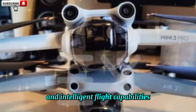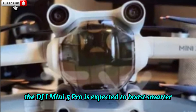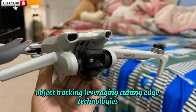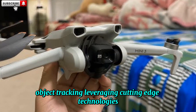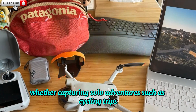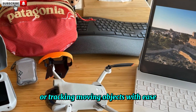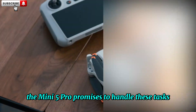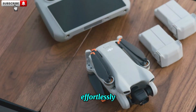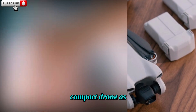The DJI Mini 5 Pro is expected to boast smarter object tracking, leveraging cutting-edge technologies to deliver precise tracking in congested areas. Whether capturing solo adventures such as cycling trips or tracking moving objects with ease, the Mini 5 Pro promises to handle these tasks effortlessly, further solidifying its position as a premier compact drone.